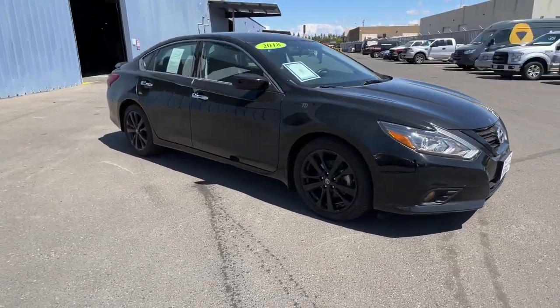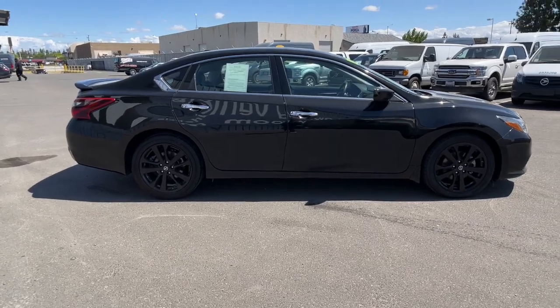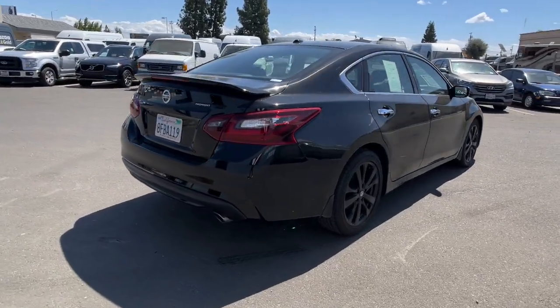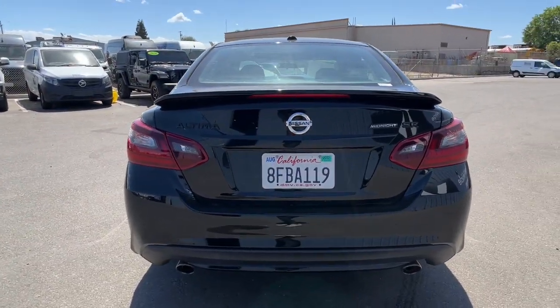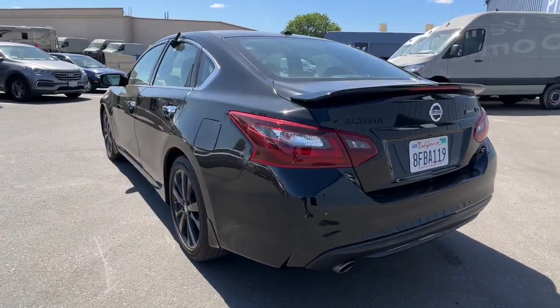Picture yourself in the 2018 Nissan Altima. This vehicle still has fewer than 100,000 miles on the clock, so it won't last long. This well-equipped Altima delivers big on style and substance. Spacious comfort, active safety and infotainment tech, available all-wheel drive, and athletic performance set this family-friendly midsize sedan apart from the competition.